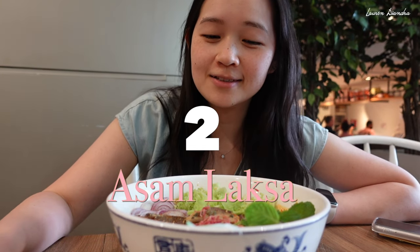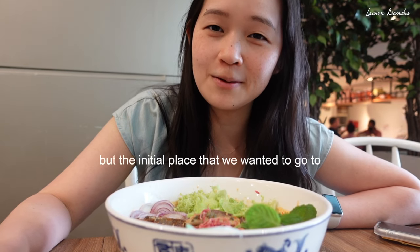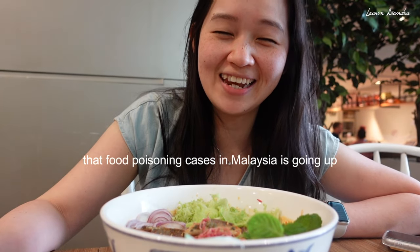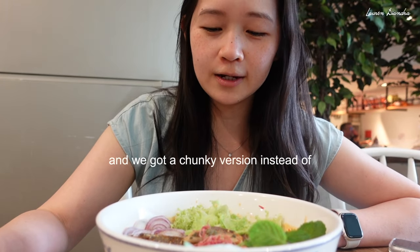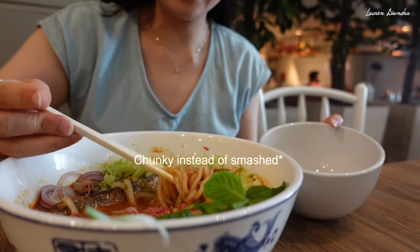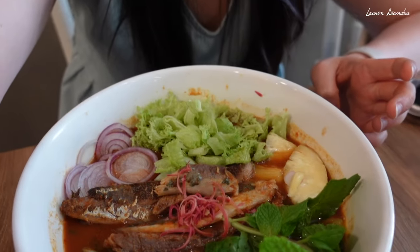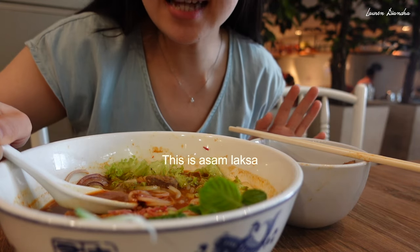We're having some laksa at House & Co, which is a more expensive option, but the initial place we wanted to go to looked kind of dodgy. I also read in the news that food poisoning cases in Malaysia are going up exponentially, so I'm here for a safe bet. We got a chunky version instead of smashed — I think normally in the hawker stalls it's smashed. But it looks super good. The soup is really sour and flavorful. This is asam laksa — there are all sorts of different laksas in Malaysia.